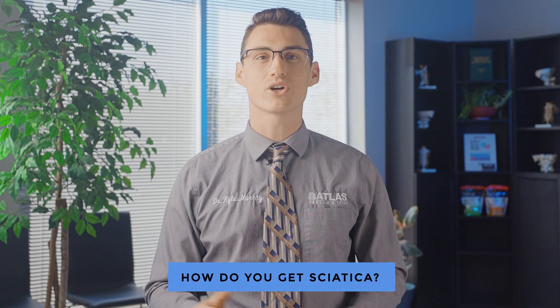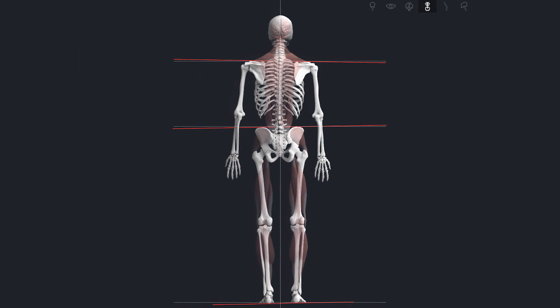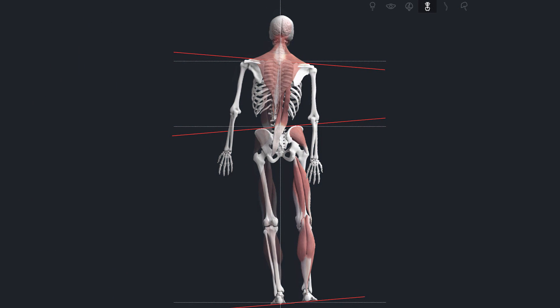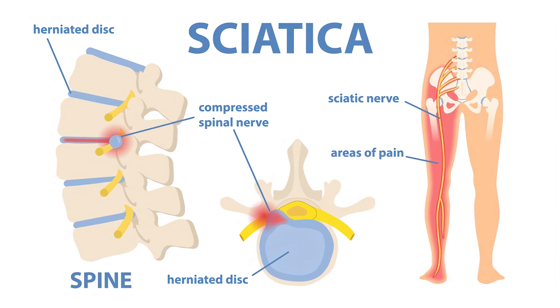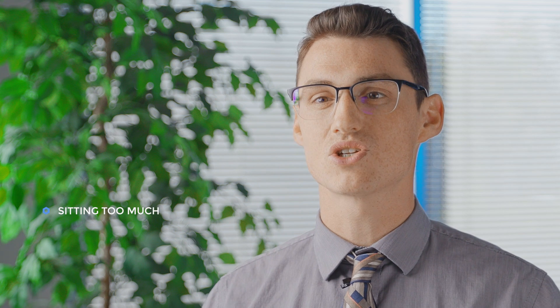So how do you get sciatica? Well, the pain usually occurs due to a structural shift or muscle tension in the lumbar spine or the pelvis. This can lead to the bulging and herniation of the discs themselves. Sitting for too much time, excess weight gain, improper footwear, and sleeping without a bed that properly supports your spine can all lead to a weakening of the lumbar spine over time, and this can result in sciatica.